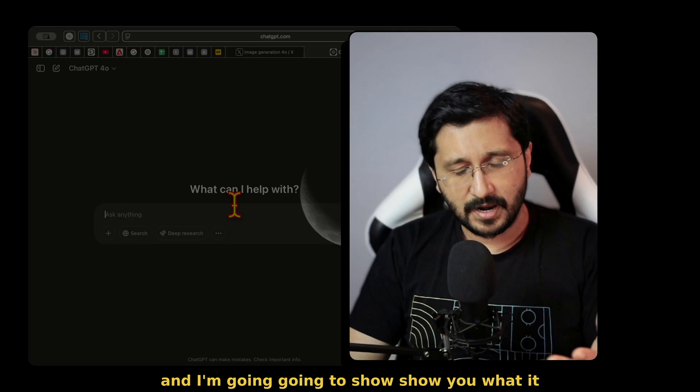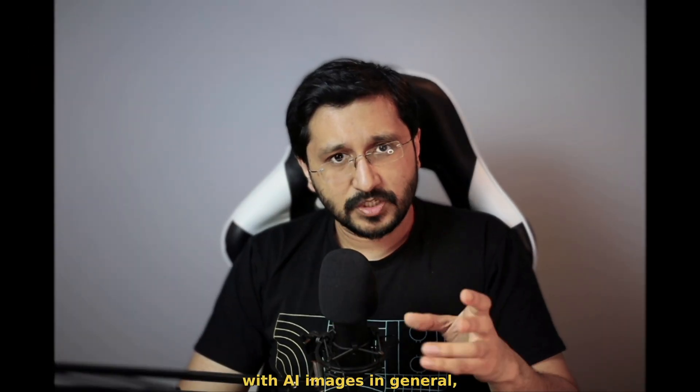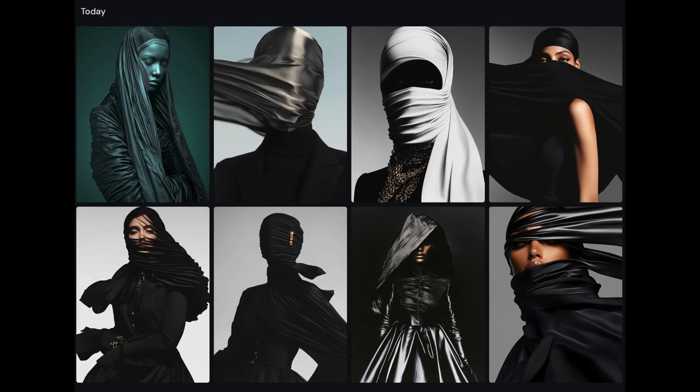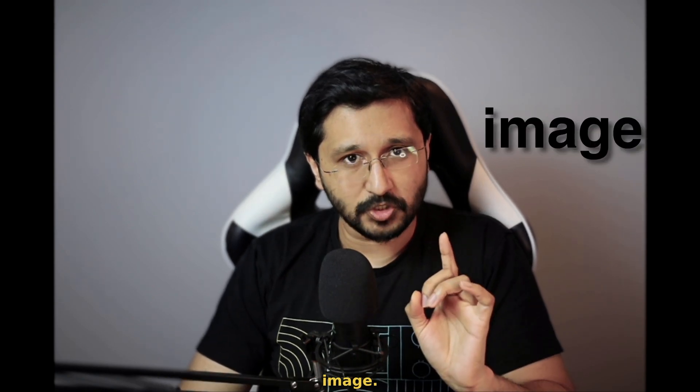OpenAI just dropped a big one. It is image generation baked right into ChatGPT if you use 4.0. And I'm going to show you what it actually can do. Now, with AI images in general, normally with the image generation models, we get multiple images. But with ChatGPT image generation, you only get one image.